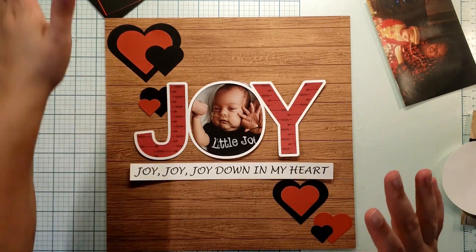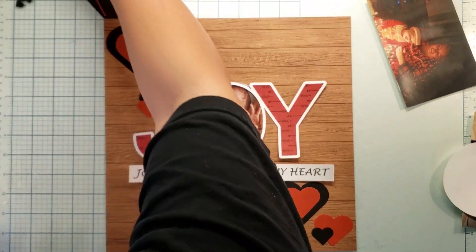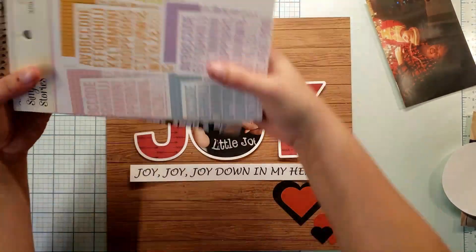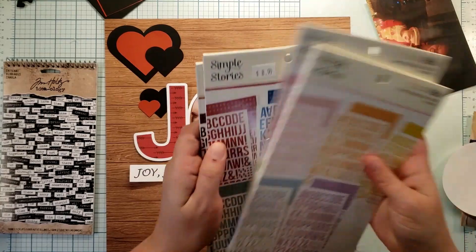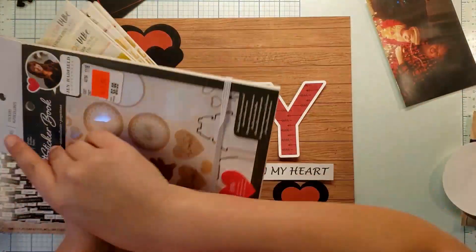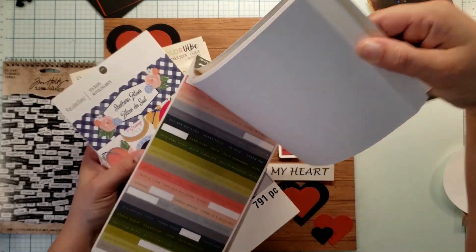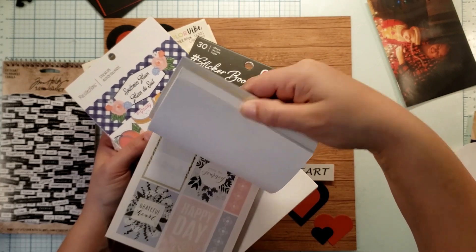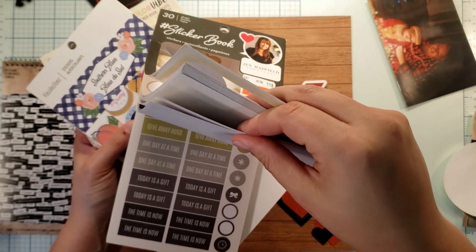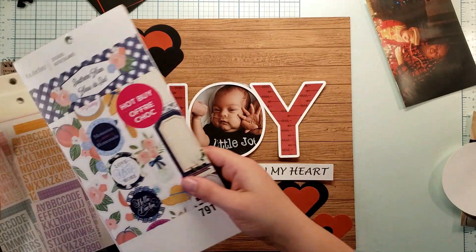The only thing I really want to add is some word stickers. Tim Holtz has these chit-chat words. I've also got a sticker book, but I really want to keep with that black and white theme, so if it doesn't have black and white I'm going to pass on it.